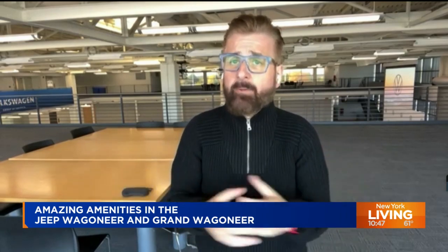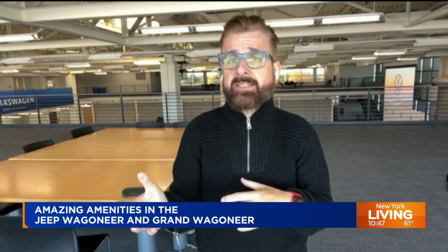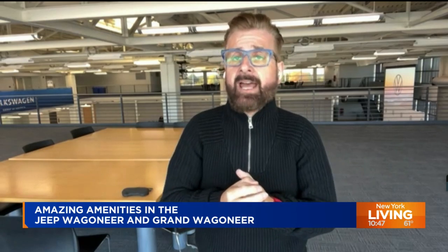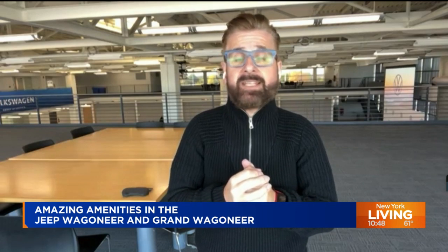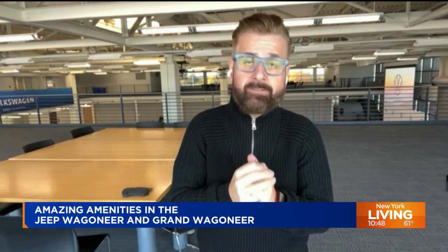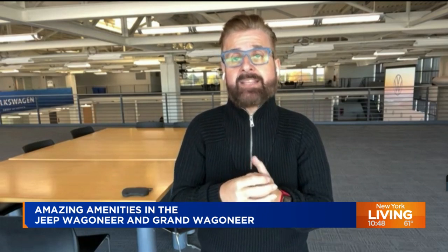I think they have delivered that with the Wagoneer — with three rows, a great engine, great amenities, and of course a great entertainment system. Safety was delivered in this vehicle too, with over 100 security and safety systems. The kids are very happy in that second or third row. And don't forget, it has more screen space than any other vehicle in its class. Everybody is super happy with the Wagoneer and Grand Wagoneer — I mean, what's not to be happy?